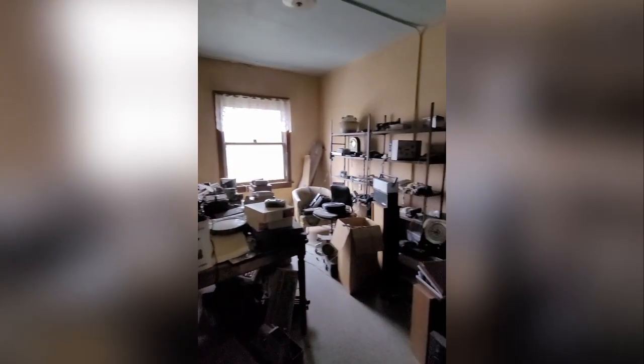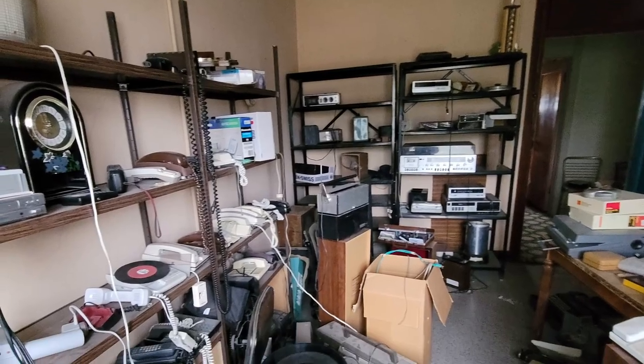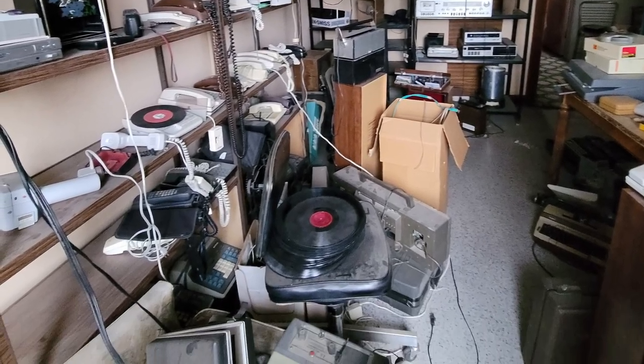So when we got started, this room was an electronics collection space. It was full of record players, cameras, typewriters, radios, phones — you name it, it was probably in here. Speakers, old speakers — a lot of stuff in here.